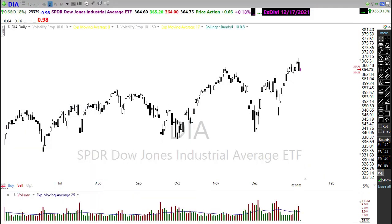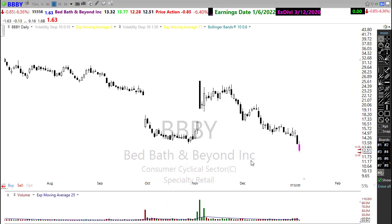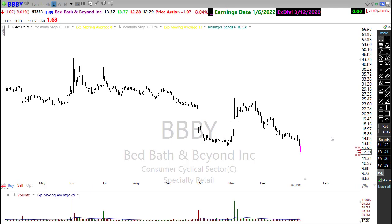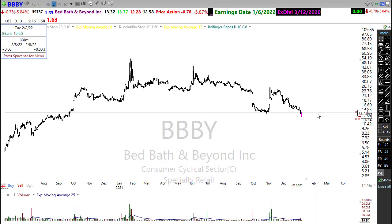This is our biggest day of earnings on the calendar, with a number of notable reports today. Click the link below the video title to go to the morning blog for the full list of notables. First, BBBY — Bed Bath & Beyond — is reporting. Yesterday it took a pretty substantial hit, and this morning it looks like we're moving even lower. This is a substantial break of price support, so Bed Bath and Beyond is not looking too good in this chart.